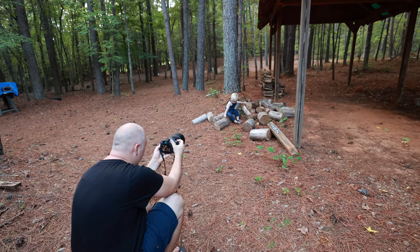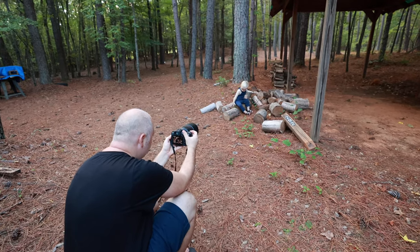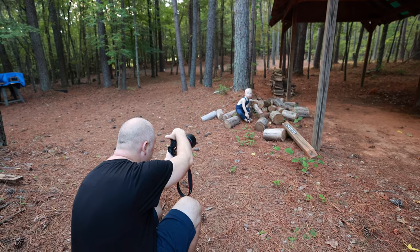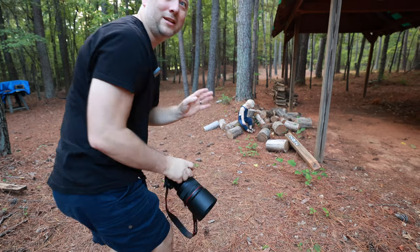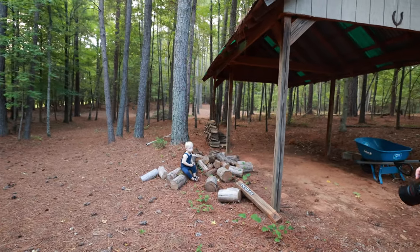Look at this — he just does his things. Gonna do some vertical shot here. Nice. Just let the kid do something and you just capture. You just go for different angles.